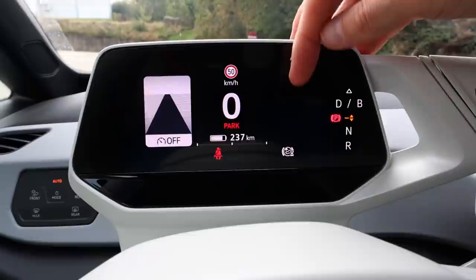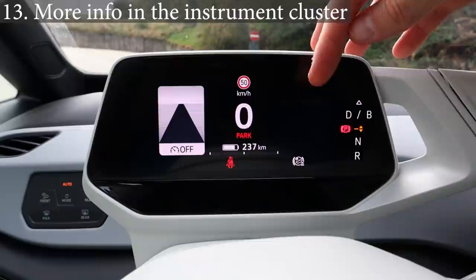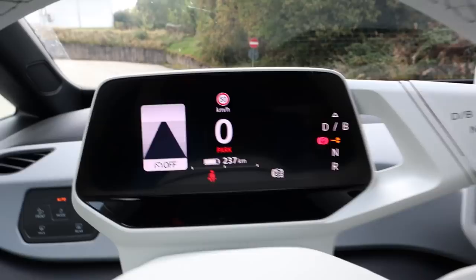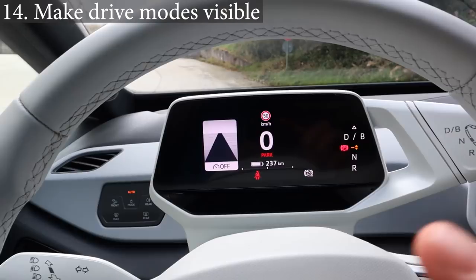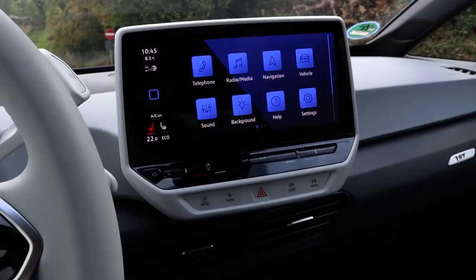What if we could change what's shown in the instrument cluster? I know it's asking a lot, but what if you could see consumption, music, or trip information there all the time instead of the assistant? Also missing: I can see the drive mode if I press a button, but otherwise there's nowhere in the car that shows what drive mode I'm in. It would be nice if it said eco, comfort, or sport in the instrument cluster or infotainment.